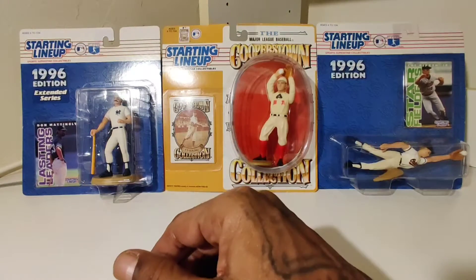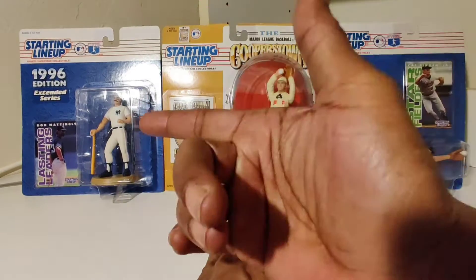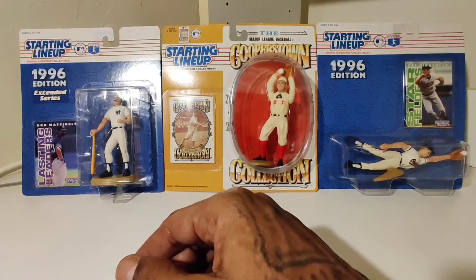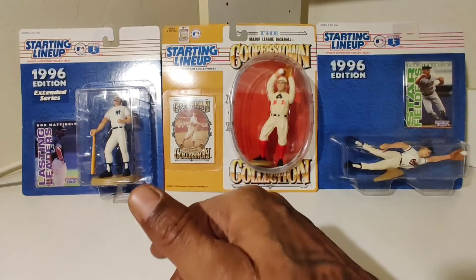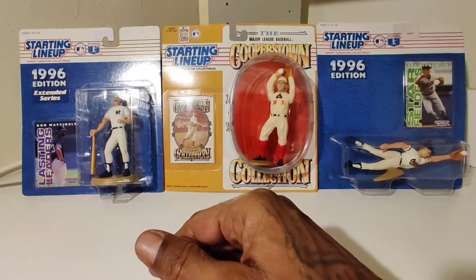Right back in your grill with another video. As always, before we get started, like and subscribe, comment and share. YouTube: Hood Hobby 206. Instagram: Hood underscore Hobby. Facebook: Hood Hobbies. Online: HoodHobby206.com.